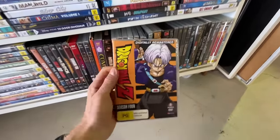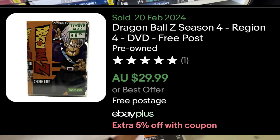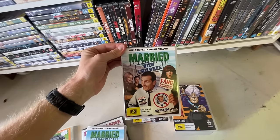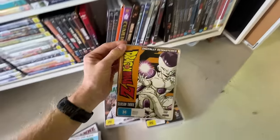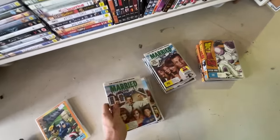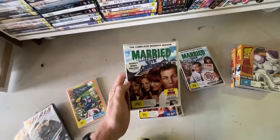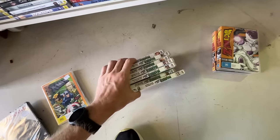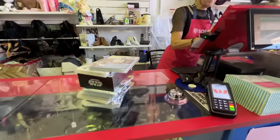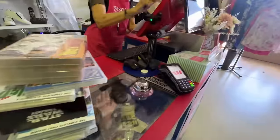Awesome DVD find — Married with Children as well, that's a really good one. We might have got lucky here; these are all coming up at $2 each and we've got a big collection. That was pretty good — I paid $29 for everything. Married with Children is going to sell for about $80, and with the Dragon Ball Z and Star Wars we've done really well. Along with SpongeBob, we're slowly building up our day.